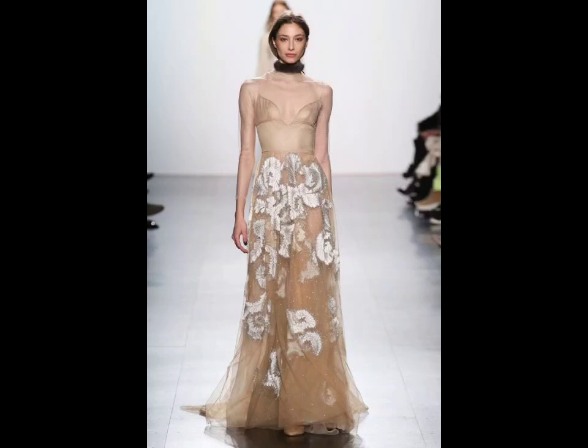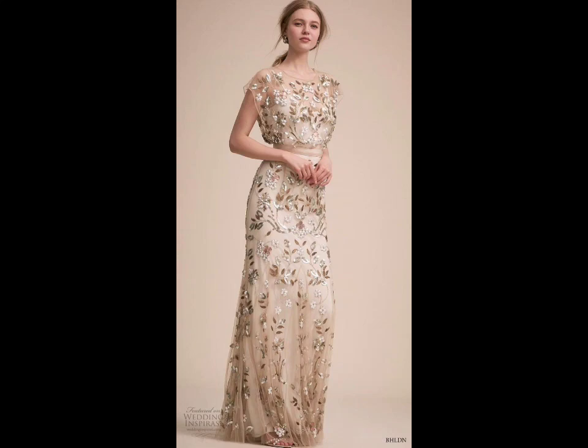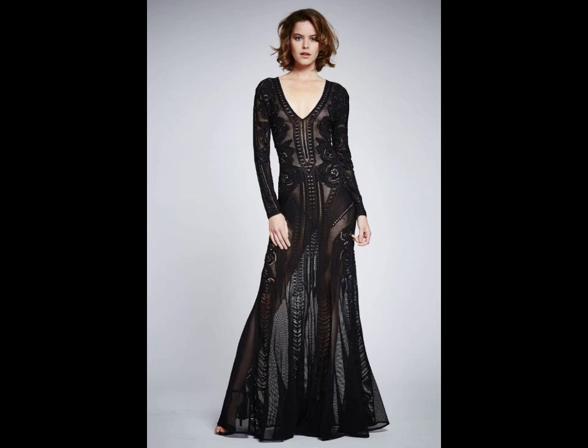Welcome to the channel! In today's video, I am going to share ideas of celebrity runway dress design, from high culture to ready-to-wear.